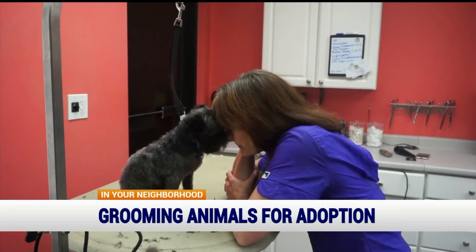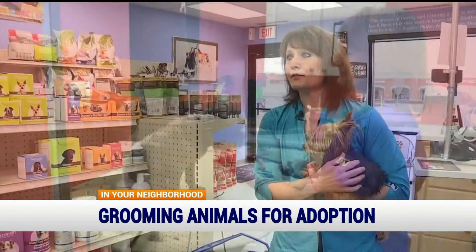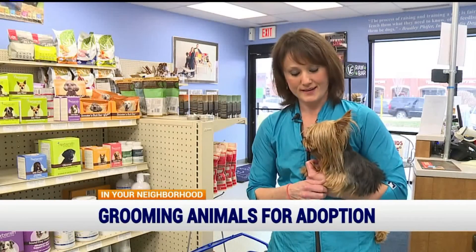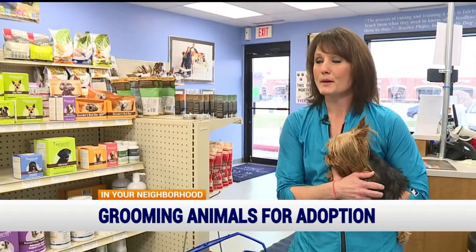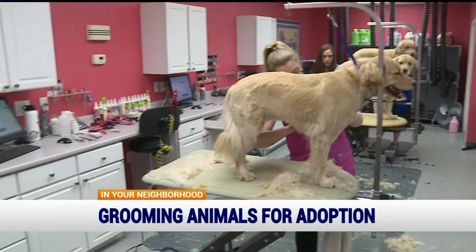It's considered a positive healing experience, and not just for the animal. They are rescued dogs, but they save my heart every time I get to groom them, and I really think it's my purpose in life — it's my why.